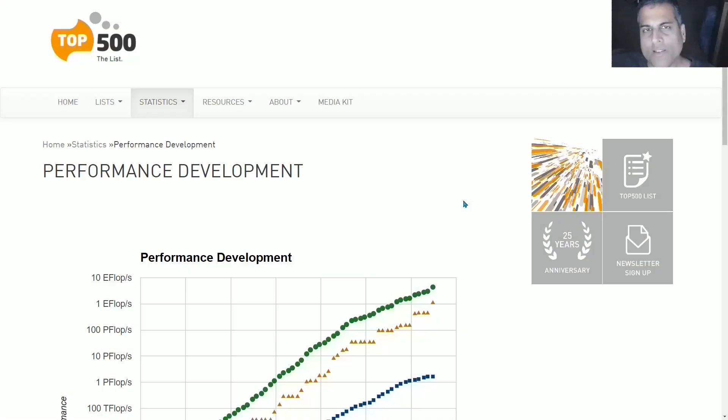Greetings. It is time to check on one of our most important metrics of technological progress, which is the progress of computational power, and that is best measured through supercomputers. The reason why supercomputers are the purest metric of technological progress is because these are enterprise-grade products.